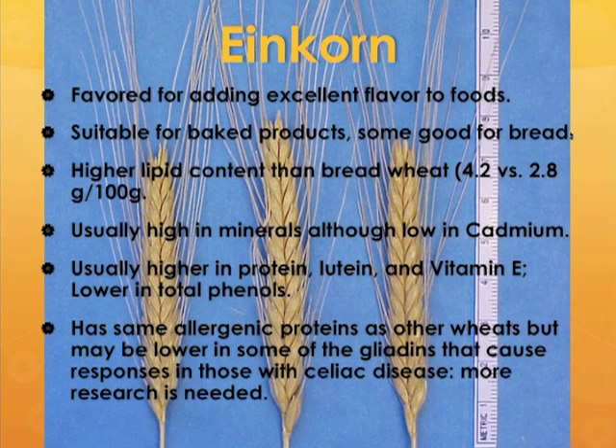Einkorns tend to be high in minerals but low in some heavy metals like cadmium, which is a benefit. They tend to be higher in protein and higher in lutein, which is a carotenoid and a vitamin A precursor, and also higher in vitamin E. Our project is specifically going to be looking at einkorns for good bread-making properties and higher lutein content. Einkorns are also usually lower in total phenols, so the antioxidant properties they have tend to be related to carotenoids and vitamin E.